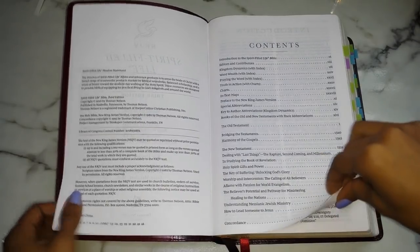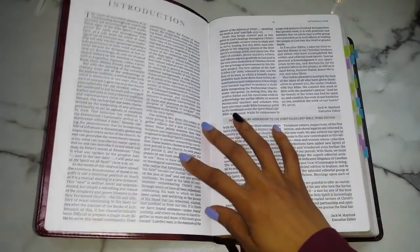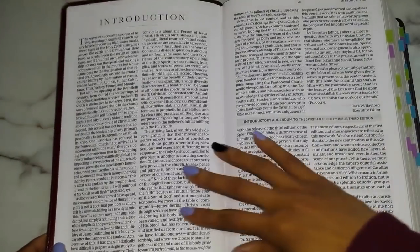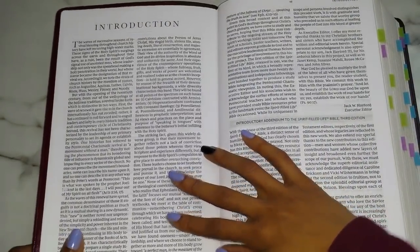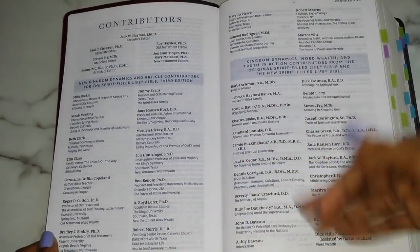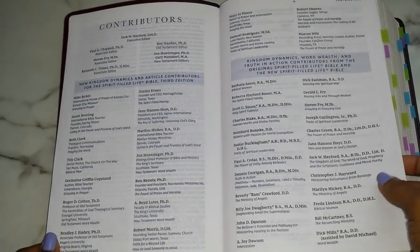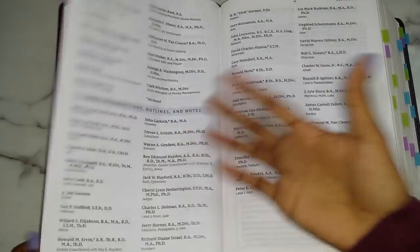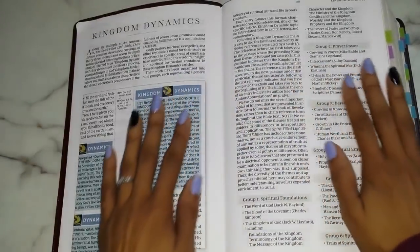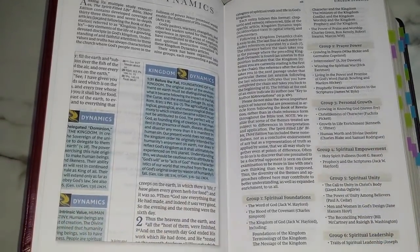It starts out with your introduction, and then you go into your contributors — I think it's always great to know who wrote what, like the extras and commentaries and stuff like that. Then we get into the goodies that I love.